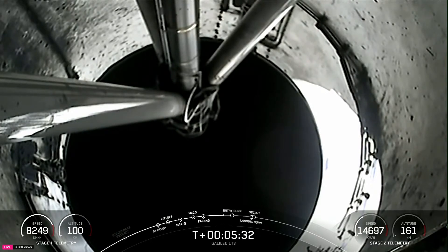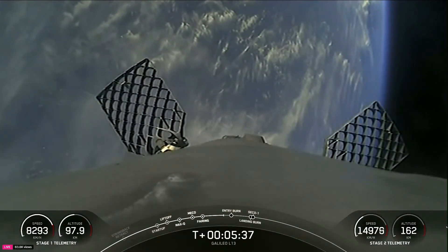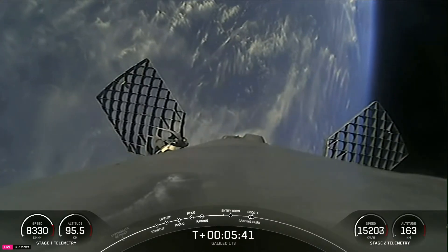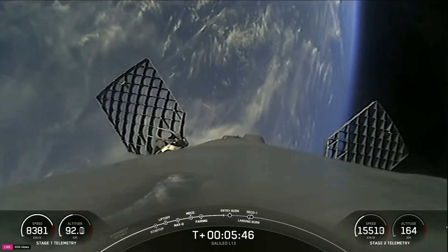We are just over five and a half minutes into today's mission. In case you're just joining us, we did have an on-time liftoff tonight at 6:50 p.m. Eastern from Cape Canaveral Space Force Station in Florida, followed by successful main engine cutoff, stage separation, and second engine start one.